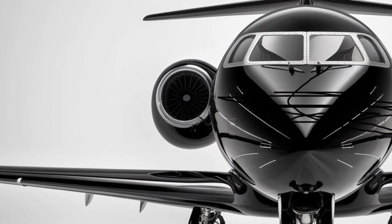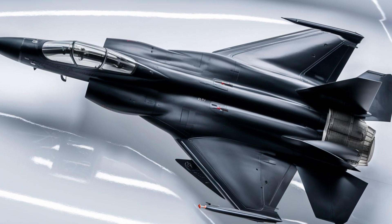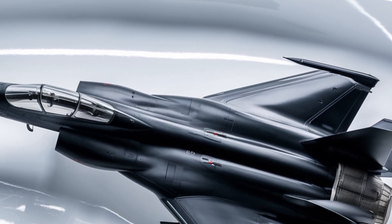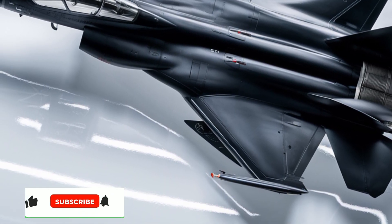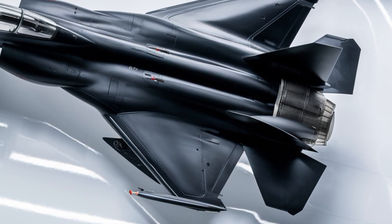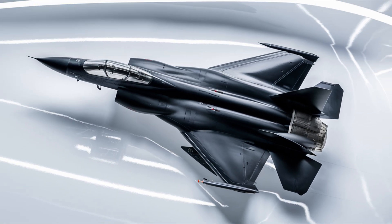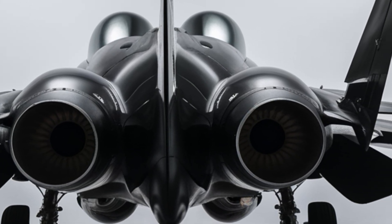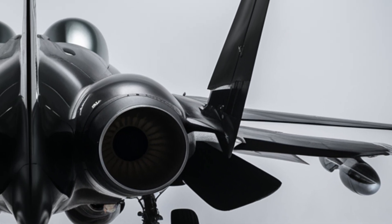Beyond its advanced weaponry and avionics, the JF-17 is designed with cost-effectiveness in mind. While modern fighter jets often come with steep acquisition and maintenance costs, the JF-17 offers an affordable solution without compromising on combat capability. With low operational costs and simplified maintenance procedures, this jet allows air forces to maintain a high number of operational aircraft without straining their budgets, making it an attractive option for nations looking to modernize their air fleets.